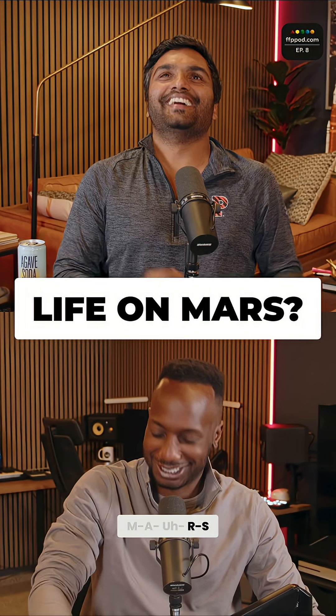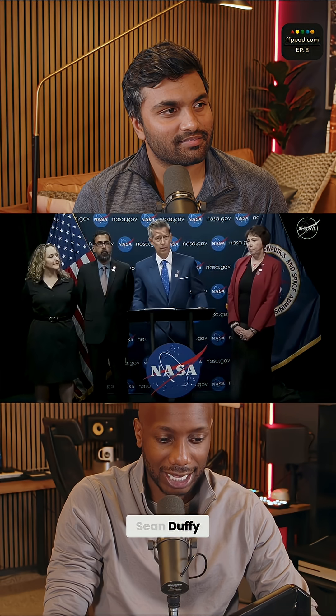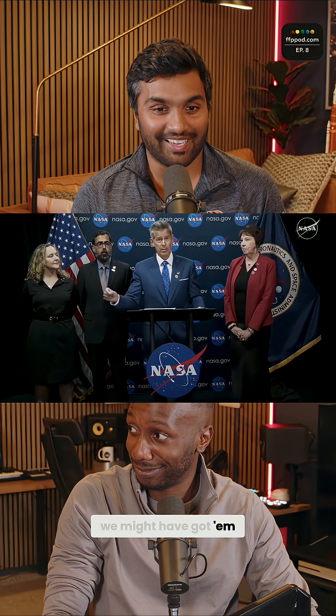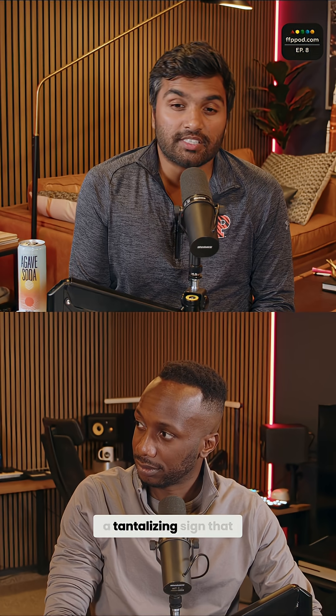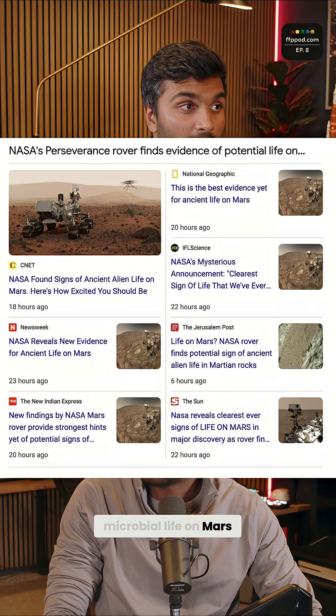It's crazy. M-A-R-S. Red Rocks. The acting administrator of NASA, Sean Duffy, come out and do a victory lap that we might have got him. It seems to be a tantalizing sign that there might have been microbial life on Mars way, way back.